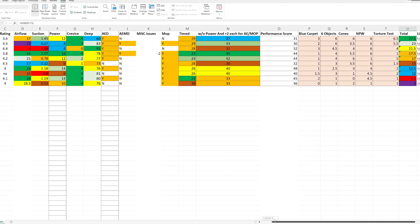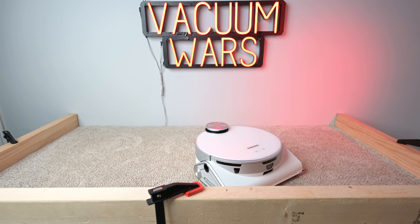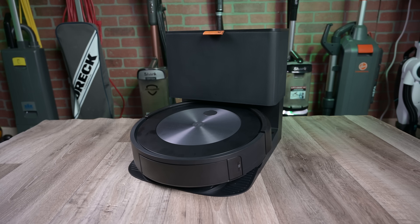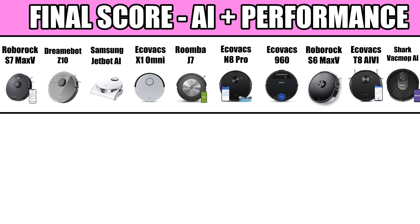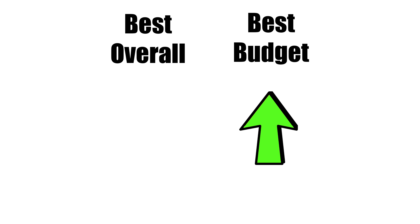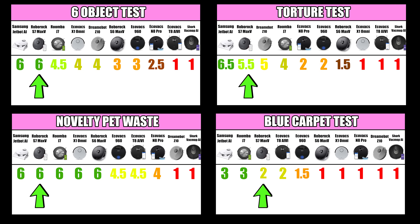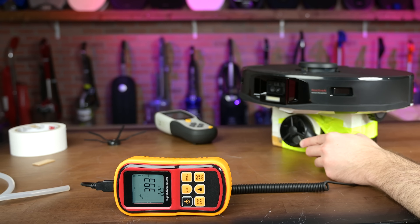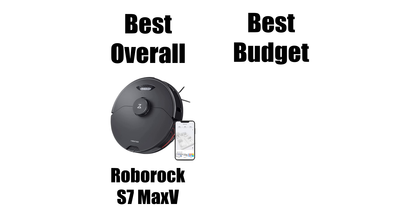So I took some basic criteria like their price, their scores on things like the crevice pickup test and the carpet deep clean test. I took into account key features like an auto empty dock or a mop attachment, and I gave them a score which I added to their obstacle avoidance scores to come up with my best overall and best budget pick. My best overall pick was the Roborock S7 Max-V — it was always near the top in obstacle avoidance tests, and its performance metrics and features, including its new ultra dock which washes and refills the mop tank, make it the best overall choice, though at a pretty significant price tag.